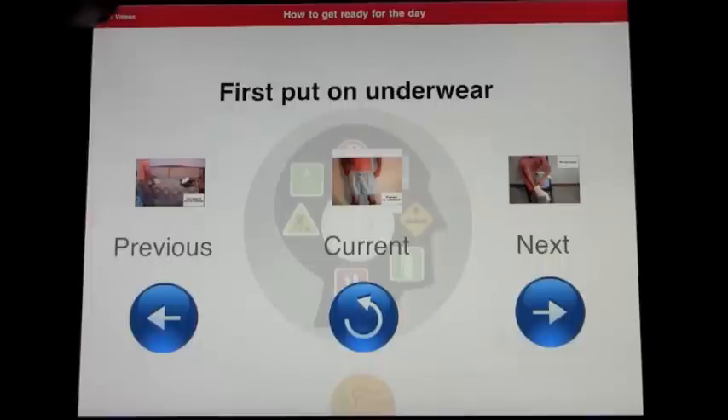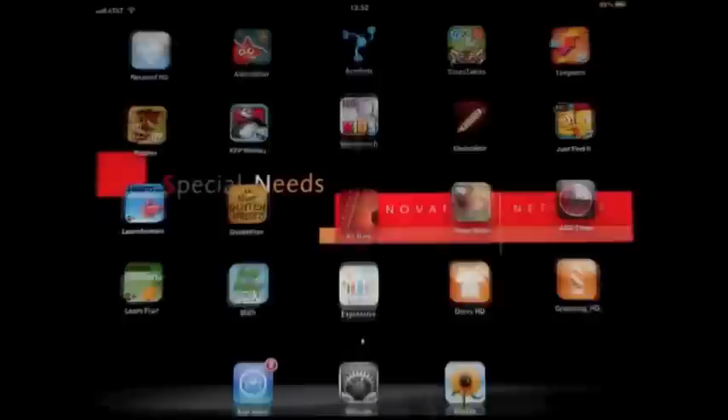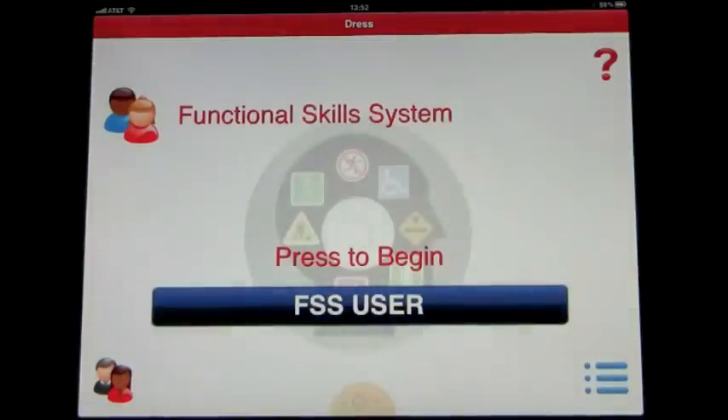That gives you an idea of how the playlist works. The great thing about logging in as a user is that you're locked into this screen — you have your playlist and the steps associated with it. You can't adjust any settings or do anything else. If you want to come back to the main screen, you just click out and go straight back. That was a demonstration of Dress, another app by the Conover Company.